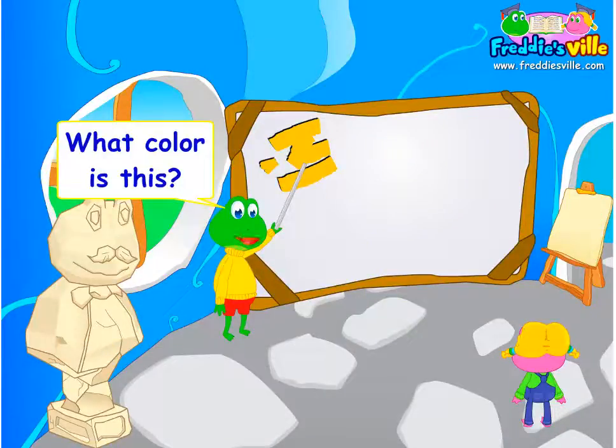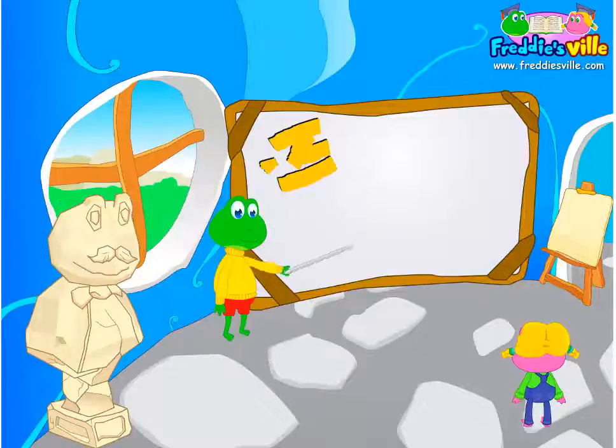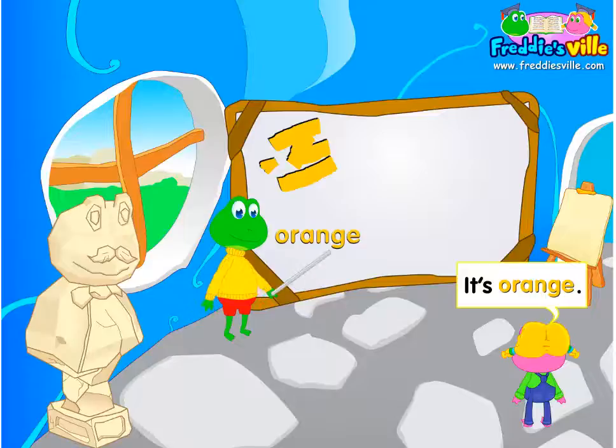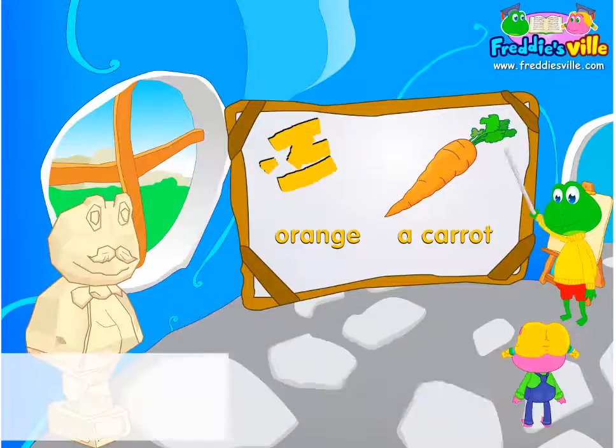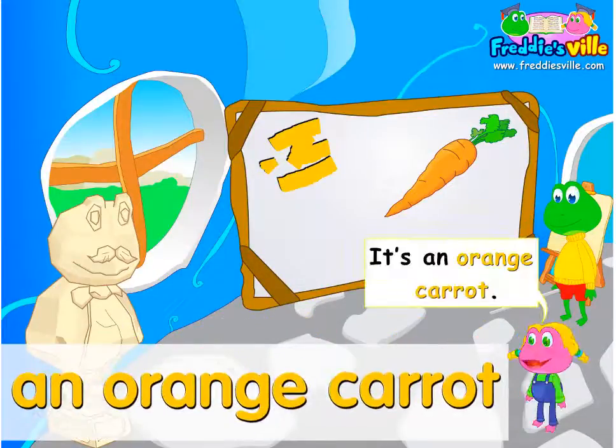What color is the carrot? It's orange. What color is the carrot? It's an orange carrot.